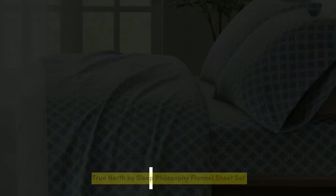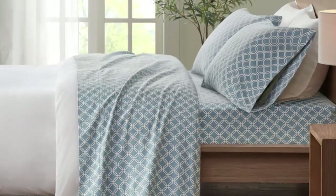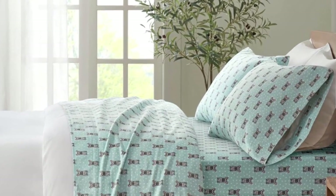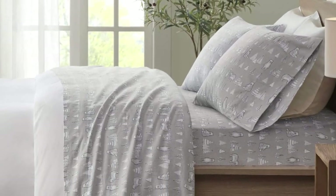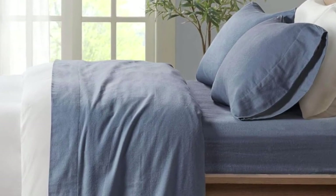Number 1. If your aim is coziness while sleeping, the mission is accomplished with this set from True North. During testing, we observed the high quality of these sheets and noted they were extremely soft and offered a cozy feeling that's perfect for long, cold winter nights. Though if you're a hot sleeper, the feeling might be a bit too cozy.